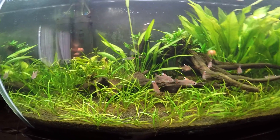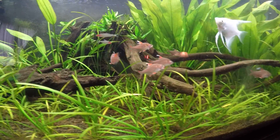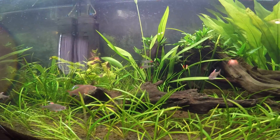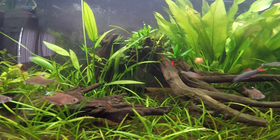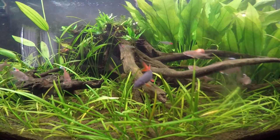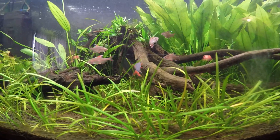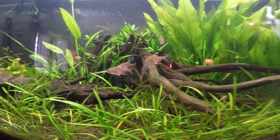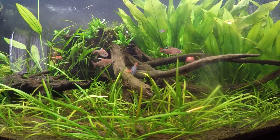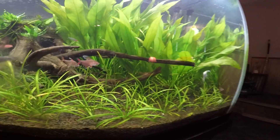I have some rosy tetras right here — not sure how many — and three or five rummy nose tetras right there. I also have a rainbow shark, and I've noticed he's been getting more aggressive the larger he gets. He's maybe three inches now. He still eats algae but he's not really into the blood worms yet.